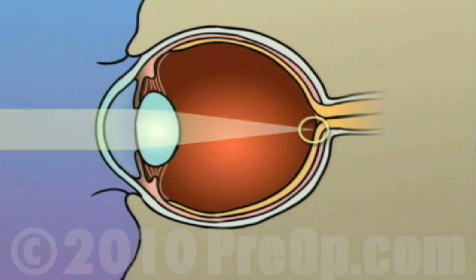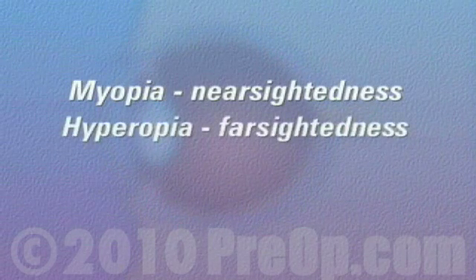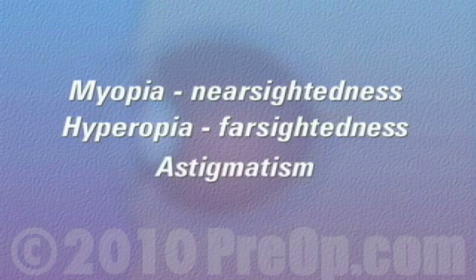There are many common problems that can affect the eye and prevent light rays from focusing properly on the retina. Three of these problems — myopia or nearsightedness, hyperopia or farsightedness, and astigmatism — can often be corrected or reduced with the use of LASIK laser surgery.